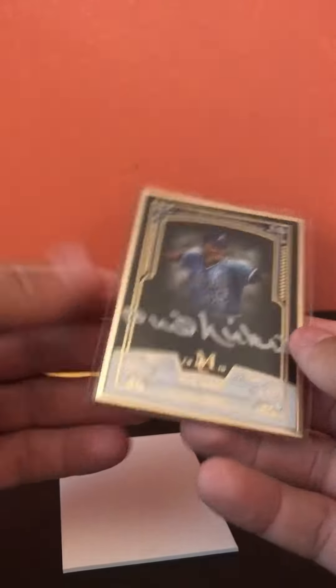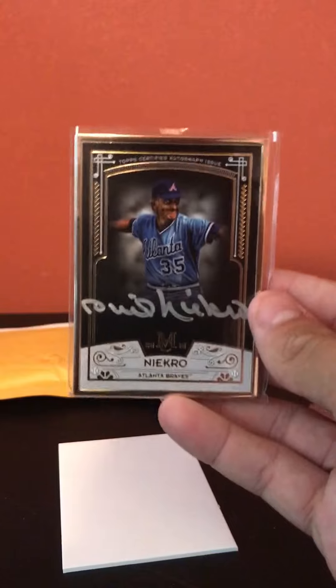So yeah, that's the one package mail day for the day. I'm not really expecting anything anytime soon, but I'm always looking on eBay, so I'll let you guys know as soon as possible. Thank you guys for watching.